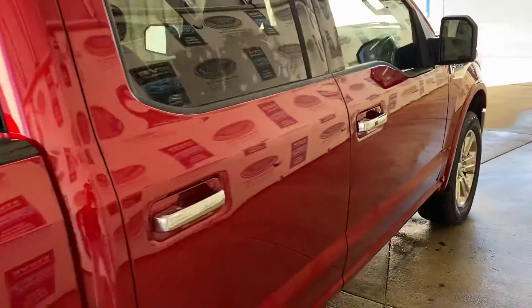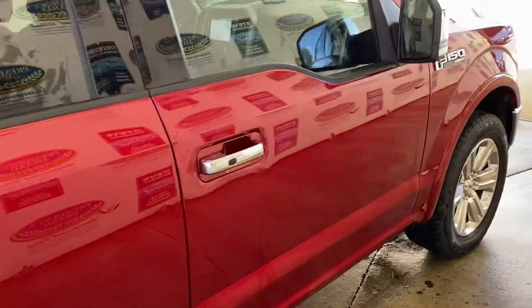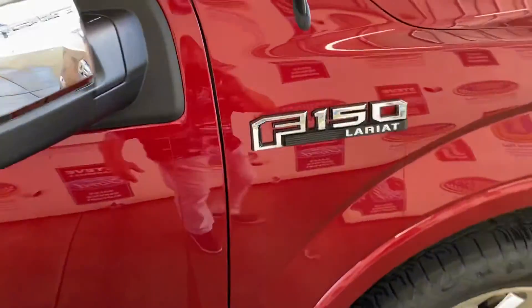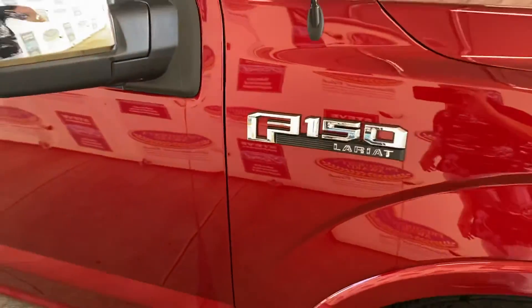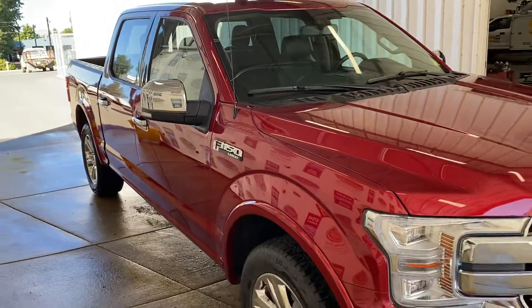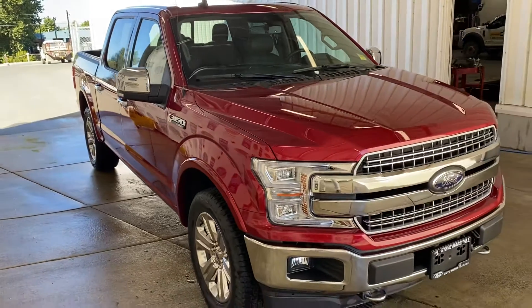Stunning colour, beautiful colour. Beautiful truck.